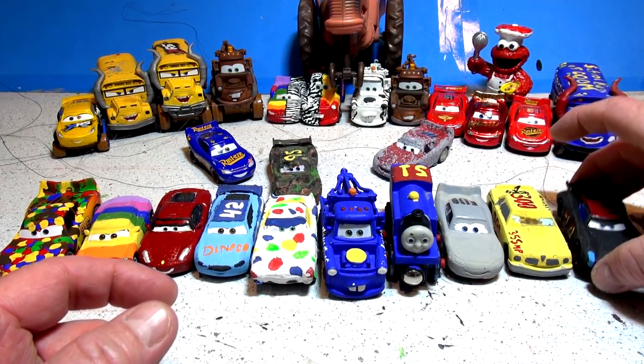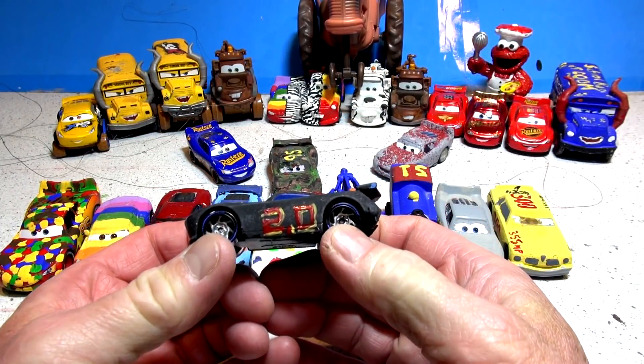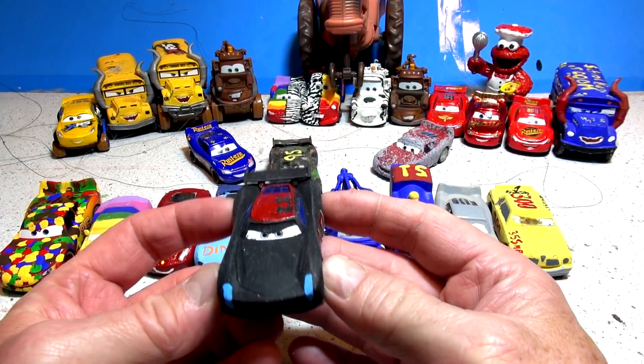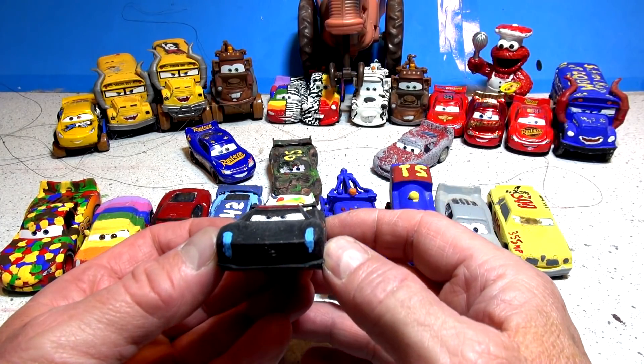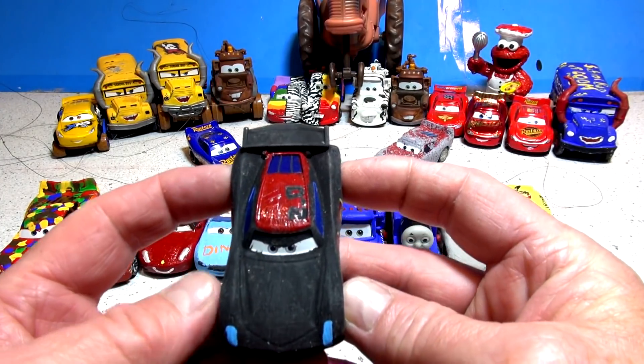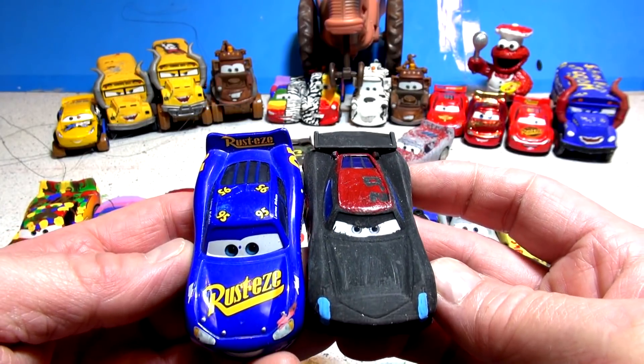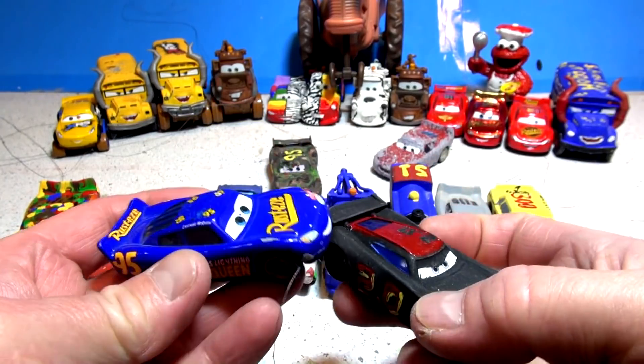The last one, number 10, is Thomasville Jackson Storm. This was really cool — I couldn't wait to do it. It's almost Midnight Jackson Storm, but he got a beautiful red roof, blue headlights, and number 2.0 on the side. This is the Thomasville series, and people also say that Fabulous Lightning McQueen here is actually Thomasville Lightning McQueen as well.